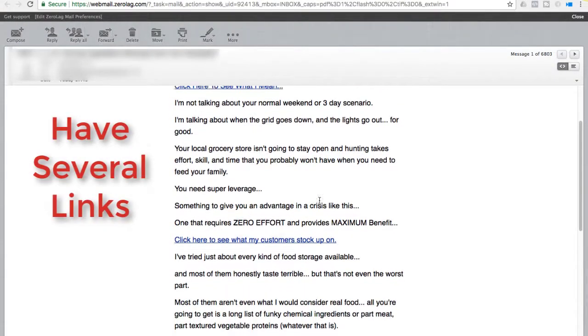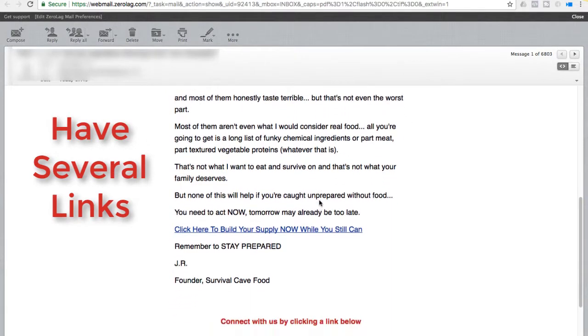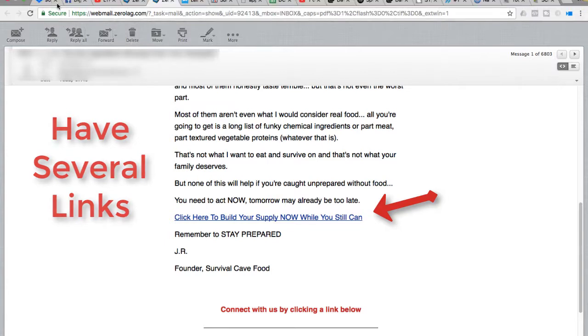Number two: if you have links going back to your website — which you always should — make sure there's more than one. You want to have at least two or three spots in the email that they can click to go back to your website. Don't overdo this and put 10 or 12 in there or you're going to get marked as a spammer, but you should have at least two or three.